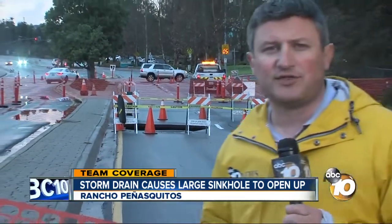But unfortunately for this big neighborhood, it looks like the road is going to be closed for a while. And making neighbors even more nervous, that sinkhole has been getting a little bit bigger.